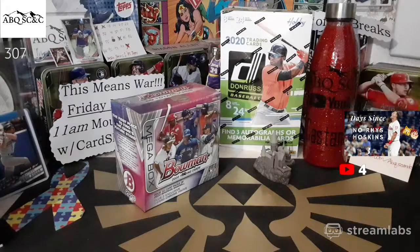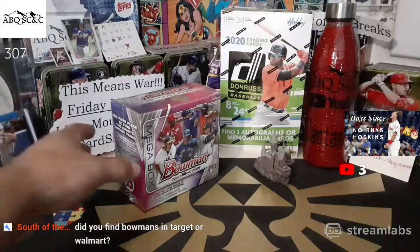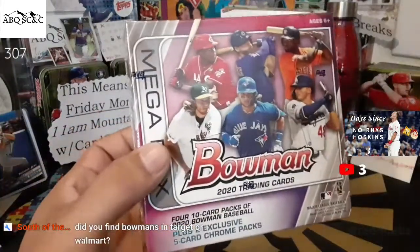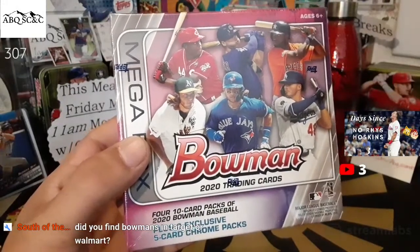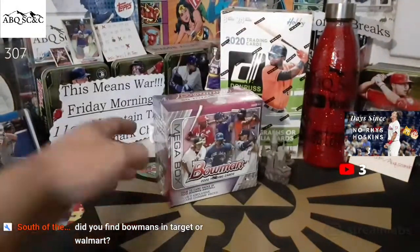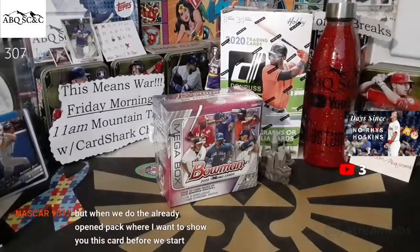All right, one minute to go. We are heading into our auction every Wednesday and Sunday morning 11 AM Mountain Time. We auction items off — dollar starting bids, dollar shipping. My wife found these at Target and then she found the blasters at Walmart — actually they were all at Target, never mind.